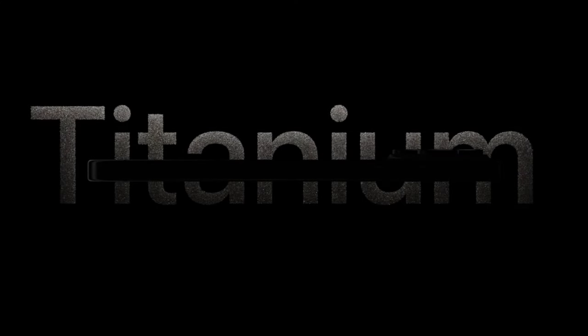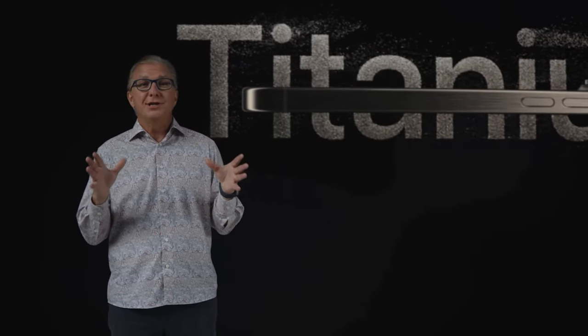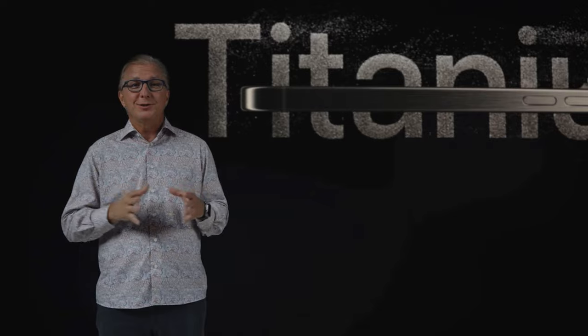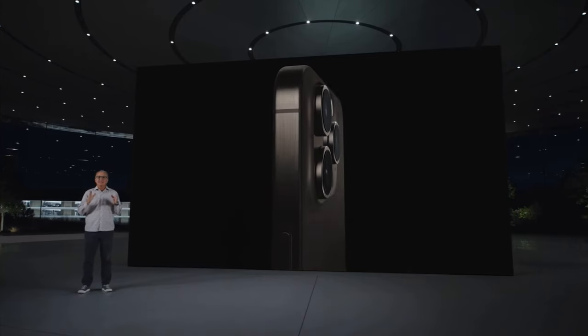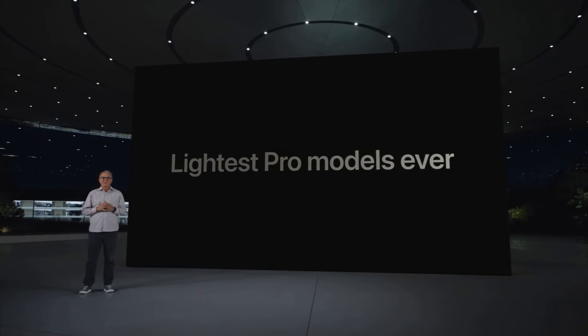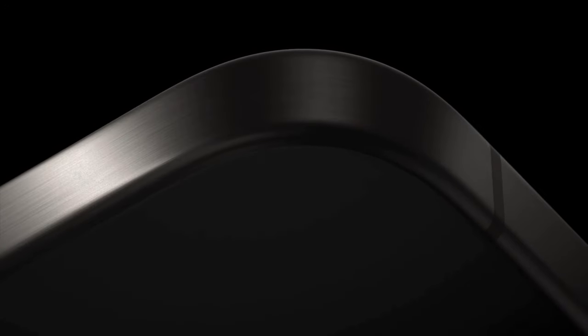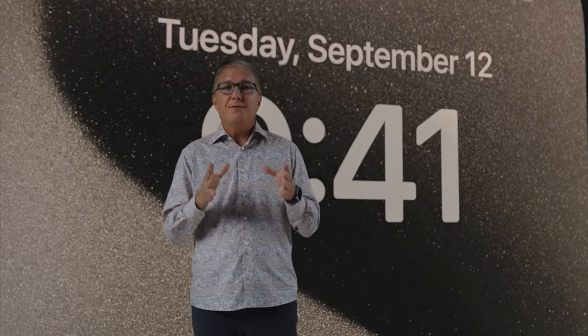We are thrilled to introduce our astonishing new Titanium design — the most premium material we've ever used in an iPhone enclosure. Titanium is incredibly strong and durable, yet at the same time much lighter, making these our lightest Pro models ever. We're also introducing the thinnest borders ever on an iPhone. This enabled us to reduce iPhone dimensions without affecting the display size, so together with the lighter weight and new edges, iPhone 15 Pro is a delight to hold.